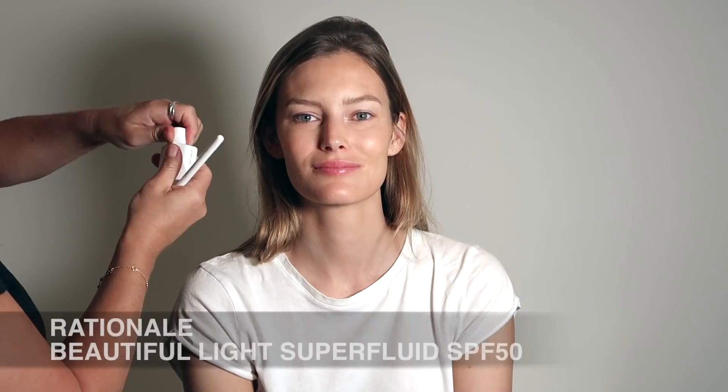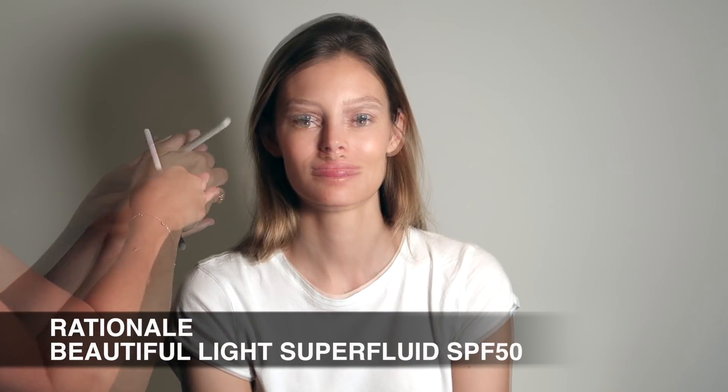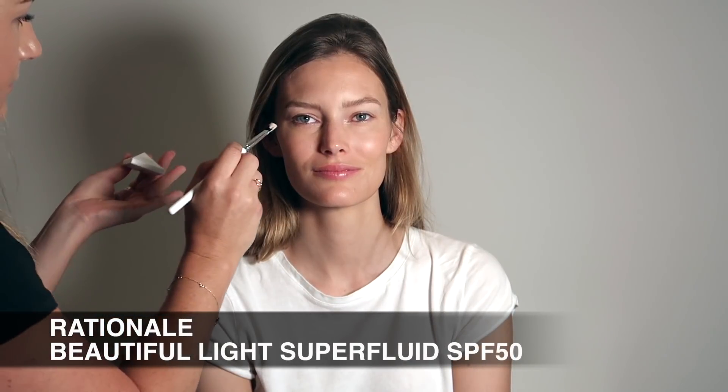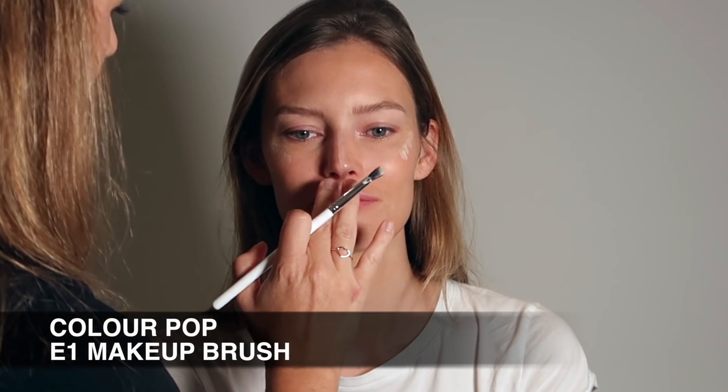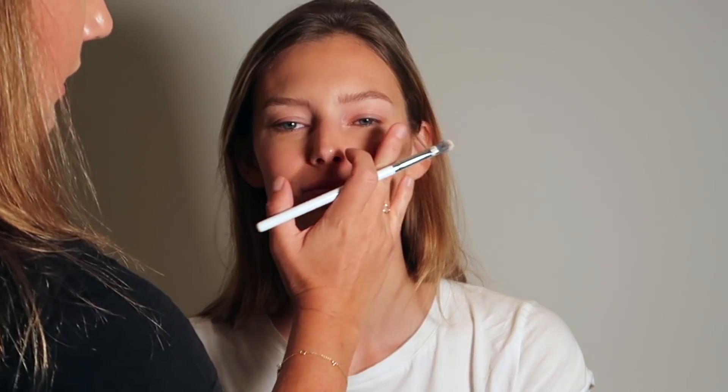You can see how natural the base and the brows look. Now it's time to add a little bit of color to the cheeks — I'm going to use Rationale's Beautiful Light Superfluid with SPF 50, using a Colourpop Cosmetics Makeup Brush to apply it to the high points of Charlotte's face: the tops of the cheekbones, the center of the nose, the cupid's bow, and a little bit under the brow bone. I'm tapping it in with the warmth of my finger so you can't see any edges.